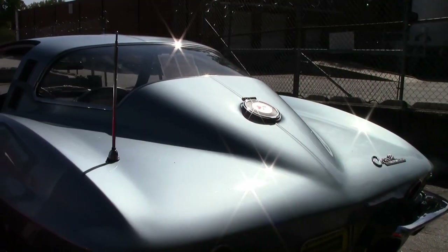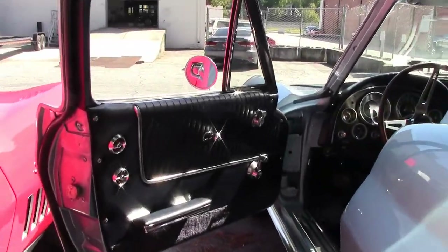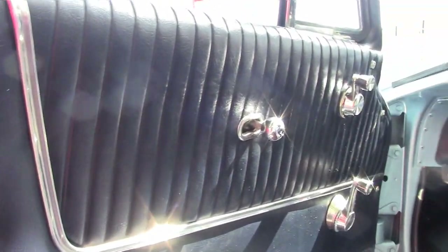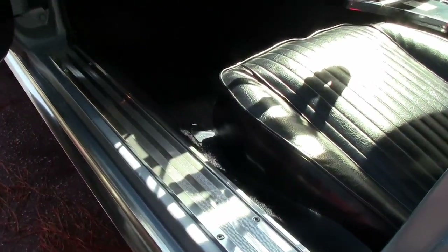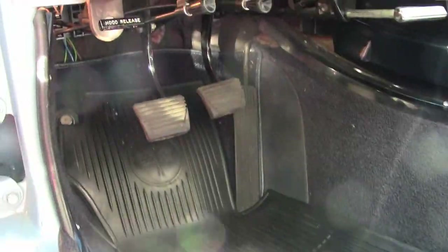The interior of this 1964 Corvette is absolutely fabulous. It has excellent gauges, correct seat belts, and glove box lid. It has very good seats, and the carpeting is in great shape. So is the center console and the door panels. Also in great shape is the dash pad and the steering wheel.